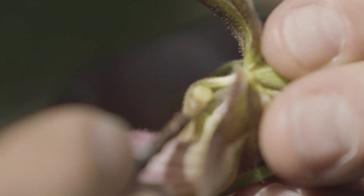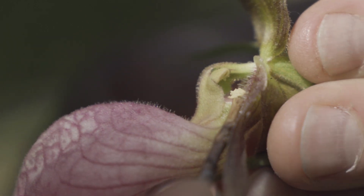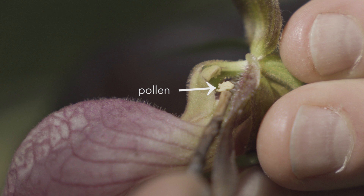When the bee squeezes through the exit hole, pollen gets glued to her head, ready to be transferred to the next flower.